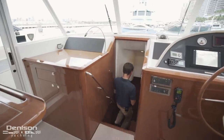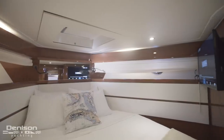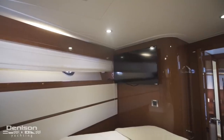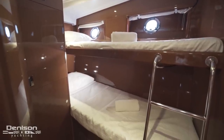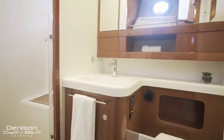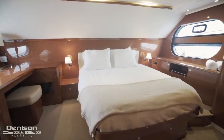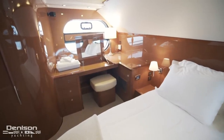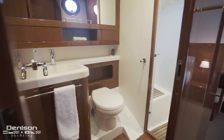Forward and centerline, you have your stairway down to the staterooms. Now standing in the lower companionway, we have access to our three staterooms on board. Directly behind me is our forward VIP. Here on the port side, we have a guest stateroom which features over-under berths. Directly across is a fully equipped head with a separate shower stall. Aft in the companionway is your full beam midship master stateroom. On either side of your master berth are large hull windows. Below the window on the starboard side is a vanity. Also included in the master stateroom is an ensuite head.